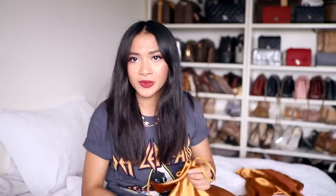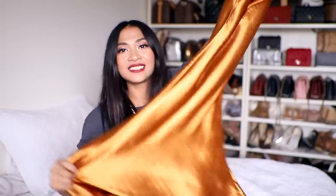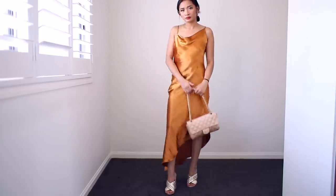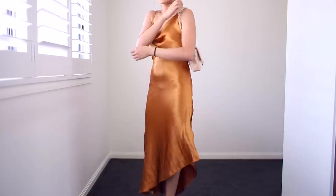Moving on to ASOS, because I bought a handful of stuff there. This one I also had to use ShopTagger to find because I've been stalking this dress forever. How stunning is this color? Oh my God. It looks like liquid gold — like actual liquid gold. Isn't it just stunning? I love the color of this. It looks so good on a tan complexion.